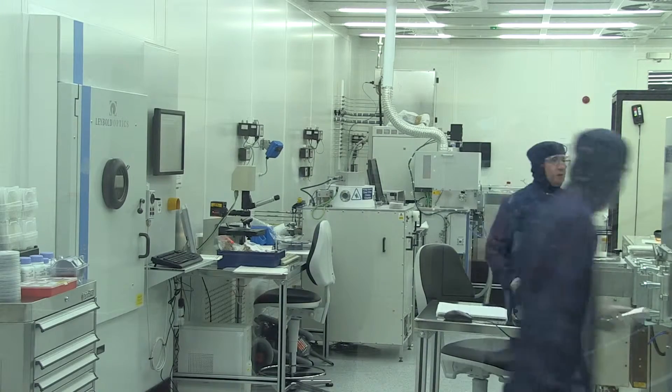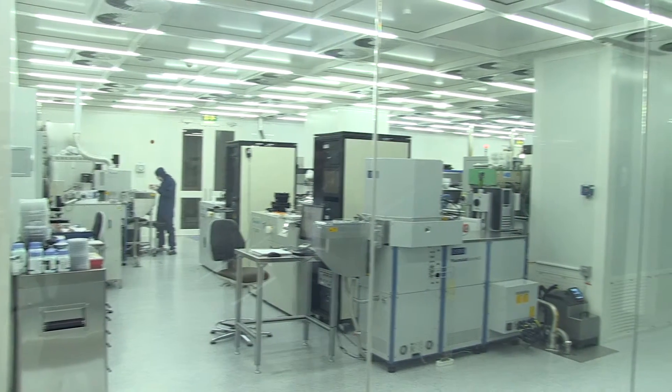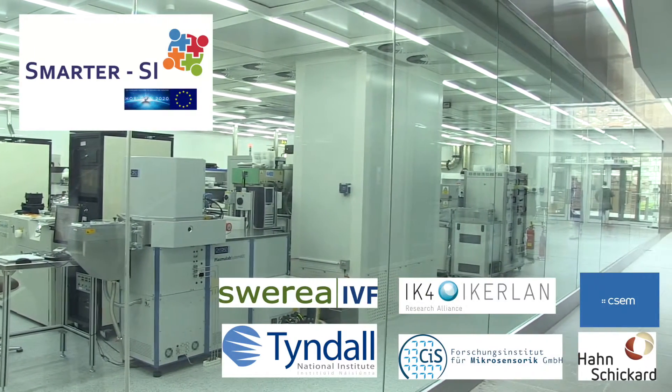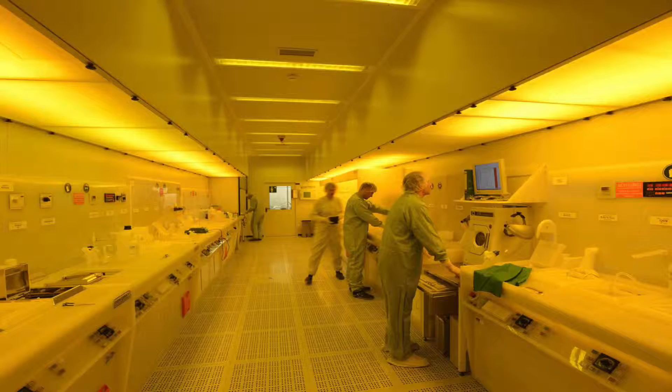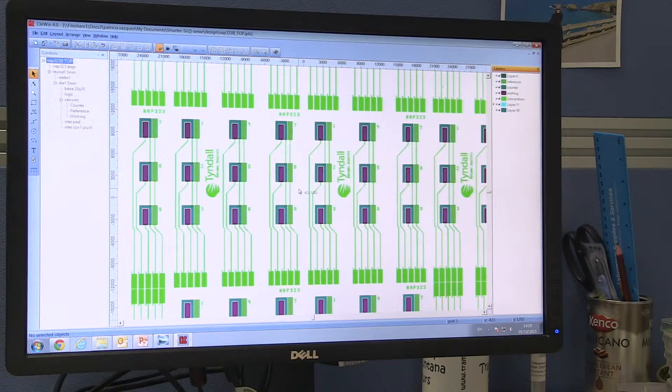Smarter SI will give small to medium enterprises access to the necessary expertise from a group of research technology organizations with a wide range of specialities. This cooperative foundry will provide a single access point for smart systems design, manufacturing and testing.